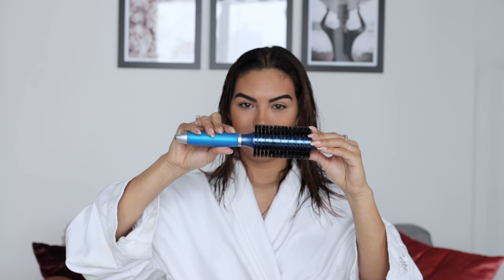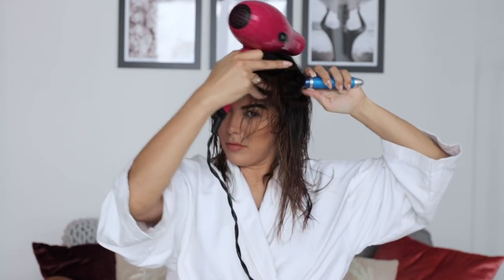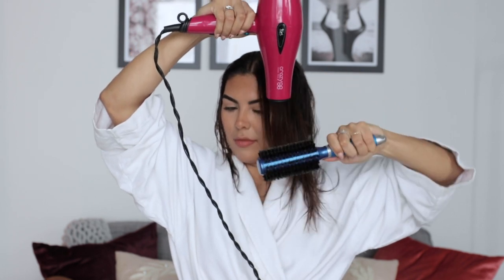Blow out your hair like a pro. When blow drying your hair, use a round brush and dry the hair from root to top. Point the nozzle of the hair dryer downward and keep both the brush and hair dryer constantly moving. This will flatten and smooth down the cuticle, resulting in shiny hair.